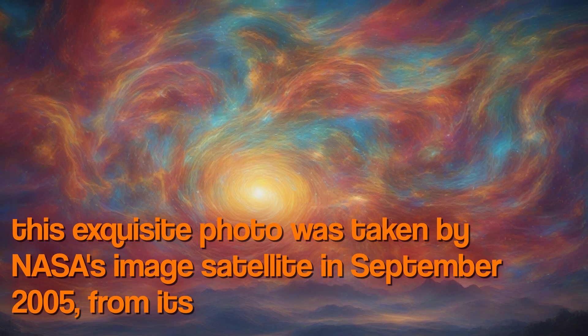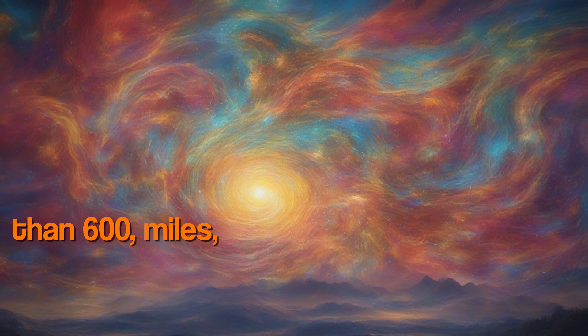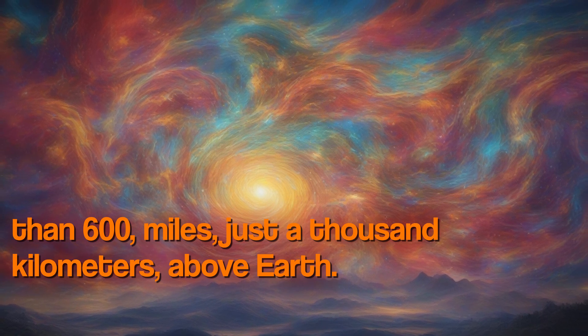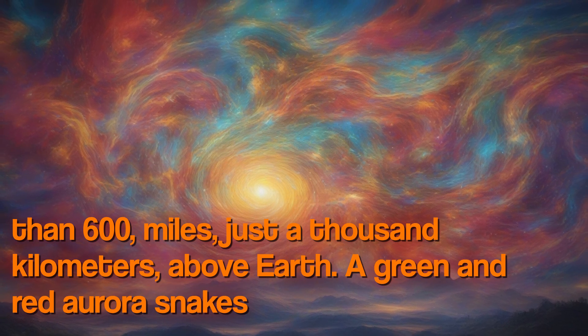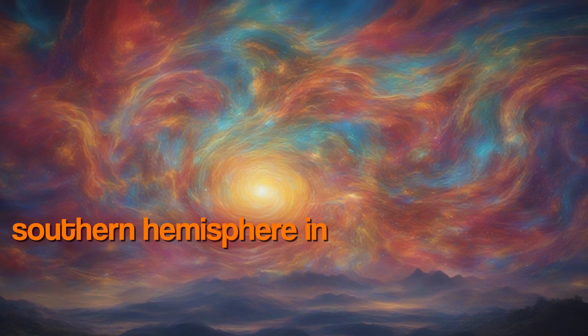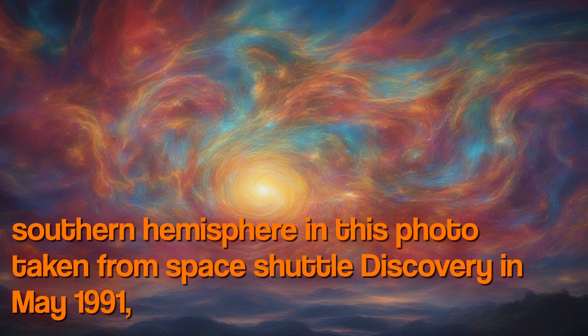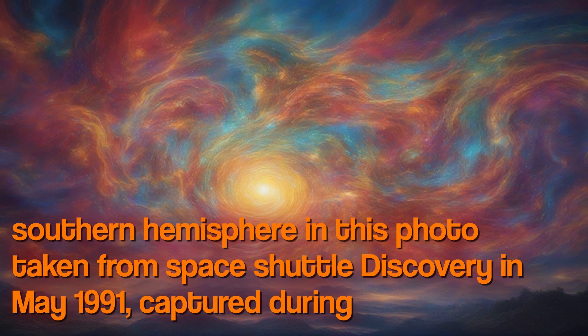This exquisite photo was taken by NASA's IMAGE satellite in September 2005, from its orbit more than 600 miles — about a thousand kilometers — above Earth. A green and red aurora snakes across the southern hemisphere in this photo taken from Space Shuttle Discovery in May 1991.